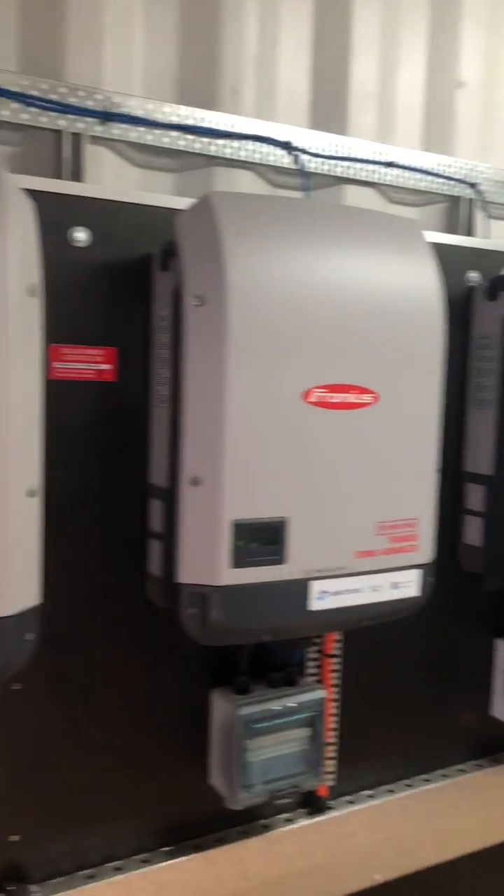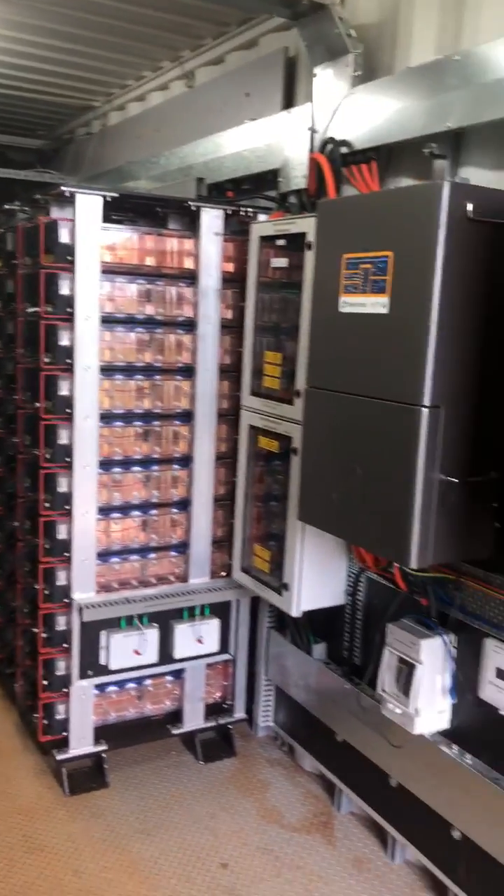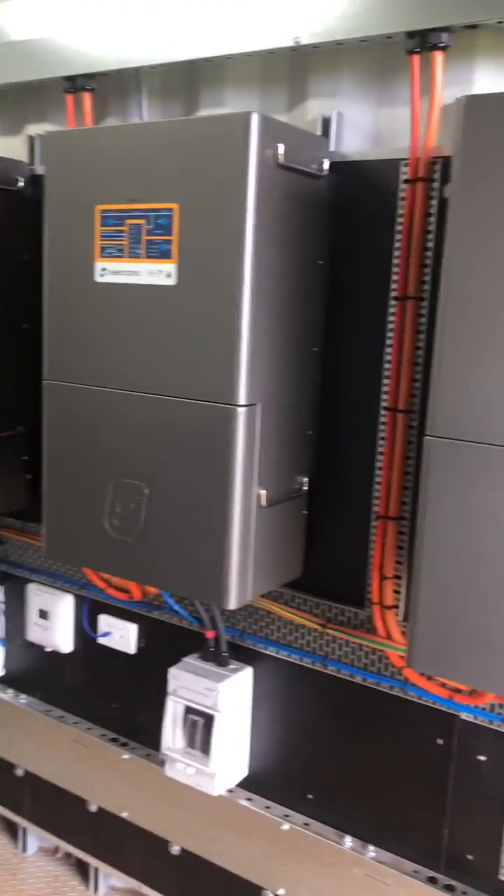Outside here we have 70 kilowatts of solar — ground-mounted solar — which supports the renewable input into this microgrid container.